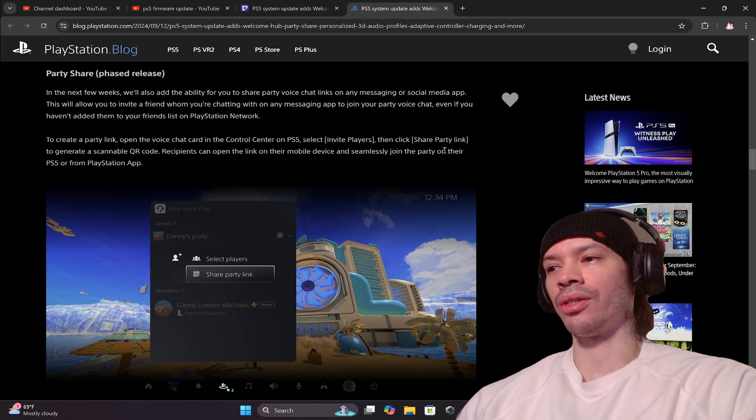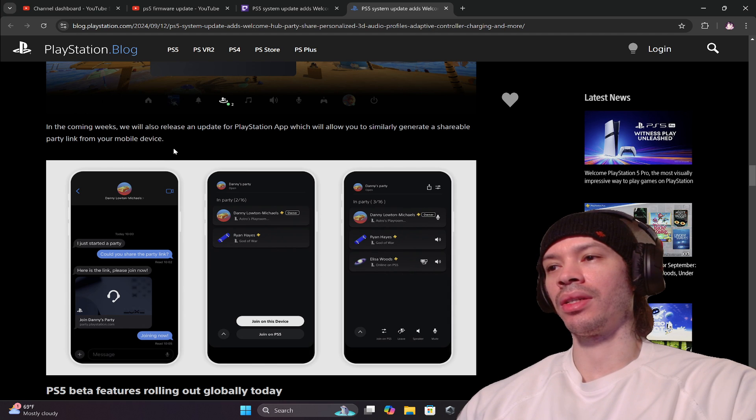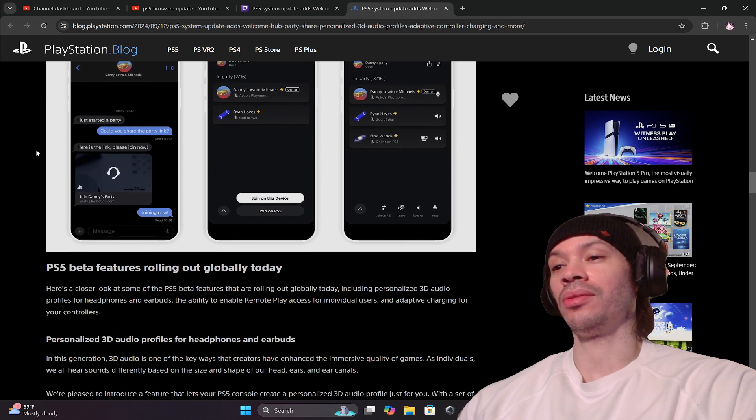Select Invite Players, then click Share Party Link to generate a scannable QR code. Recipients can open the link on their mobile device and click Join Party on their PS5 or the PlayStation app. In the coming weeks, Sony will also release an update to the PlayStation app which will allow you to similarly generate a shareable link from your mobile device.